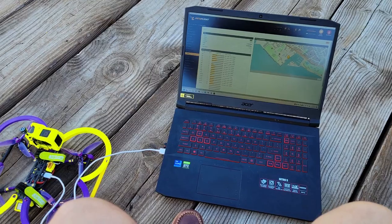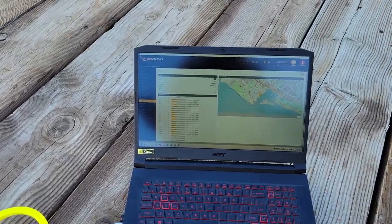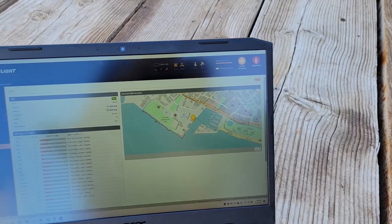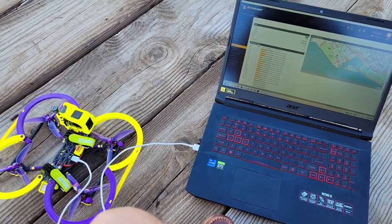Just finishing up my pre-flight GPS checks. GPS is functional. I've got 14 satellites and it's got my accurate location.